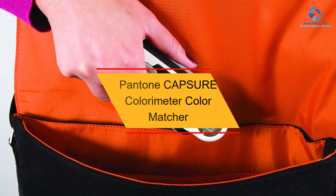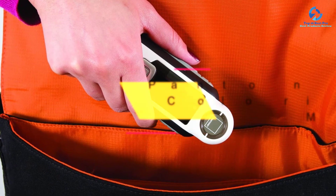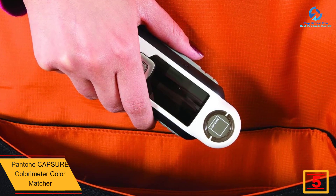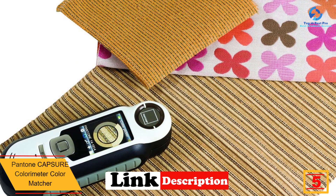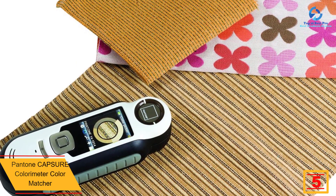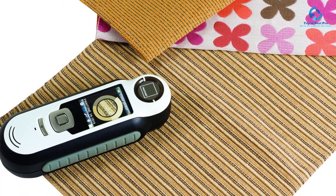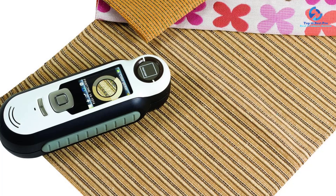At number five we have the Pantone Capture colorimeter color matcher. Pantone is a portable tool for color reading. It is highly accurate and can store up to 100 color captures. From an intricate pattern, it extracts, matches, and displays up to four dominant colors.